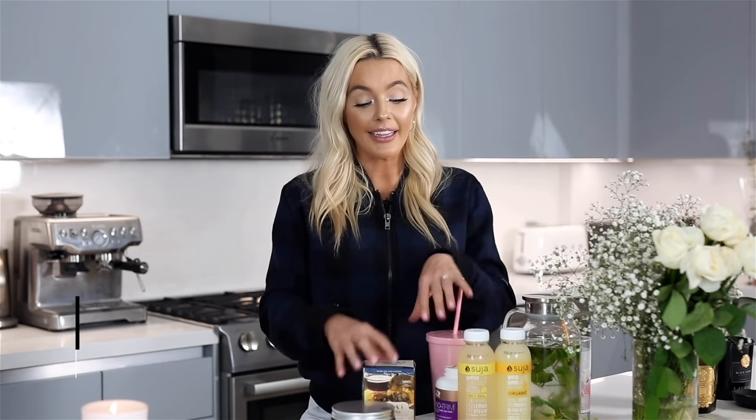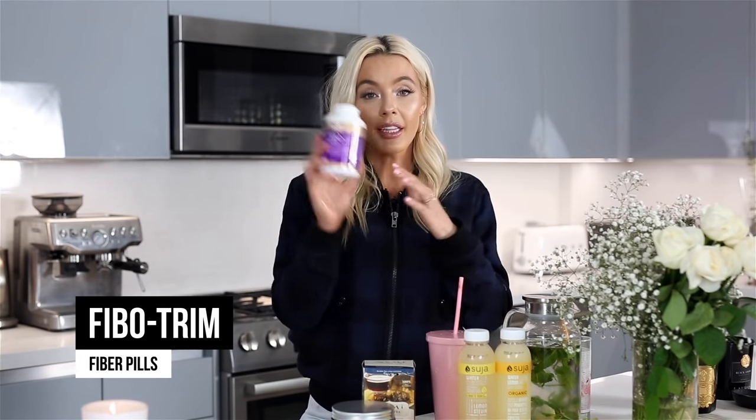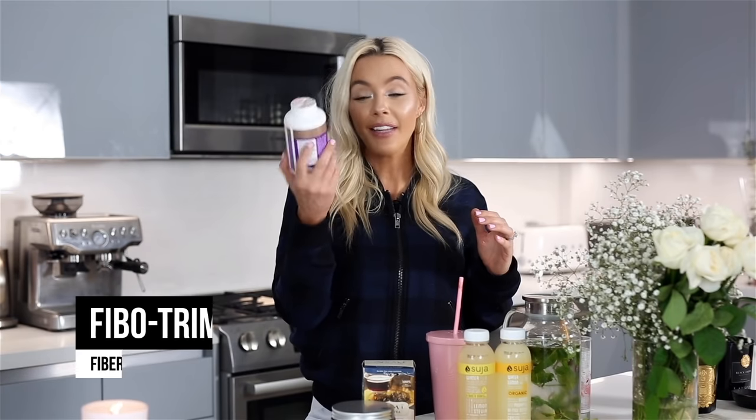And if all else fails and you're just like, oh my gosh, I am feeling so bloated, I like these fiber pills. I got these from my friend Kim Kelly — they're Fibotrim pills — and they basically just give you extra fiber to keep things moving. This is my last resort if bloating's really bad. I'll leave the link below, and you guys can also message Kim on Instagram at Kim Kelly Fit and she'll give you all the details.